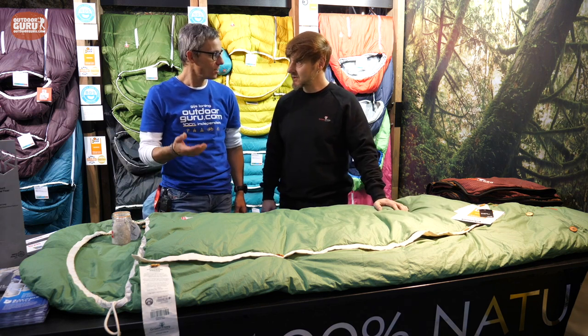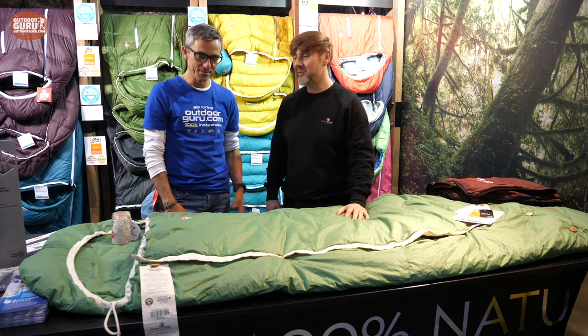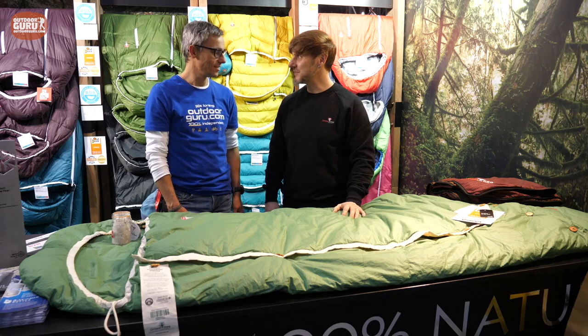Did you get a lot of reactions on winning the prize? Yes — many press came to us, and everybody wanted to see it and touch it. Okay, happy future!